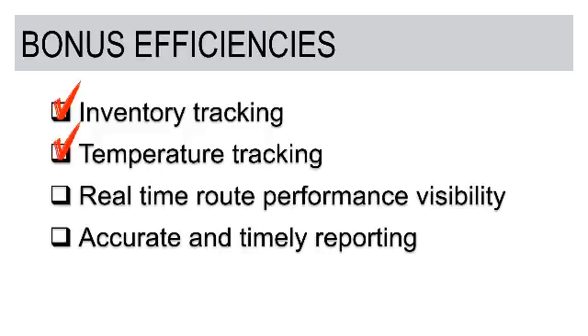Our next point is temperature tracking. This is becoming more and more of a factor with the Food Safety Modernization Act. One of the things capable with a mobile computer and a proof of delivery solution is tracking multiple temperatures that could be captured at the point of arrival at delivery, or even temperatures from the customer's location for a freezer or refrigerated area — and tracking those to the specific transaction, that particular invoice or credit.